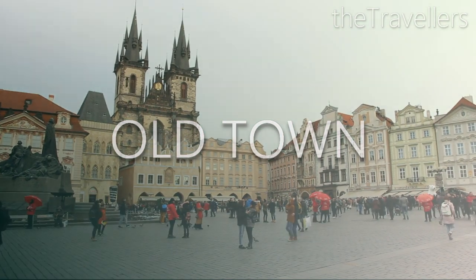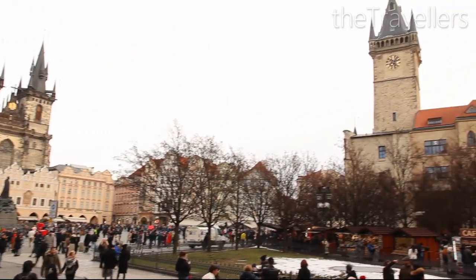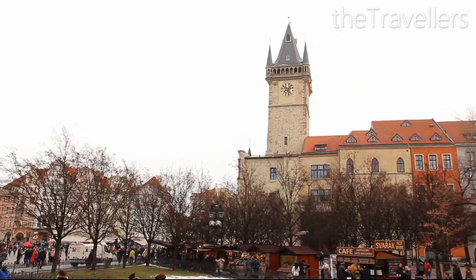The old town square is the heart of Prague. Here you will find many cafes and great facades. Come to the old town hall at the full hour — you will be surprised.